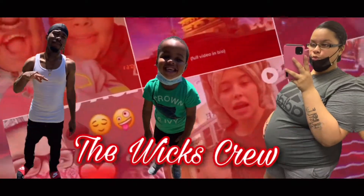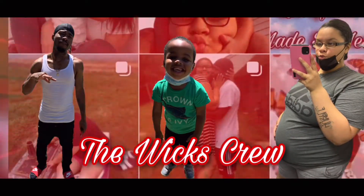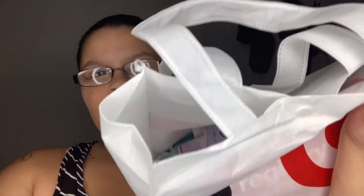Hey y'all, welcome back to the Wix Crew. Hopefully y'all can hear me — the air is on. I'm gonna be doing my Target registry bag. It's not a box this time, this is how it looks. You can reuse this bag if you want to — this is probably what we're gonna use for our snacks to go to the hospital.